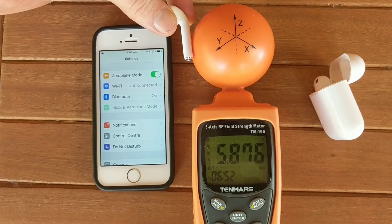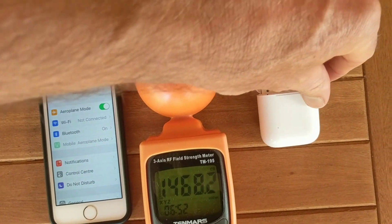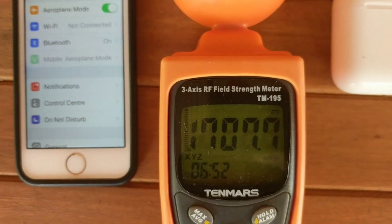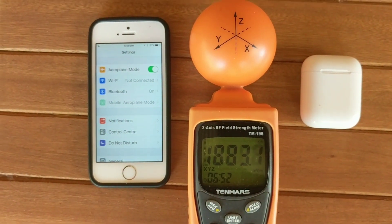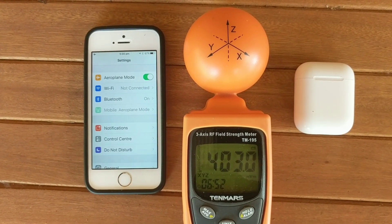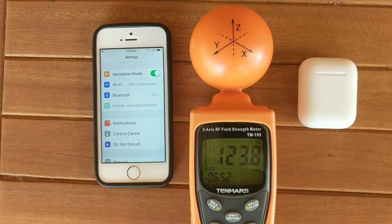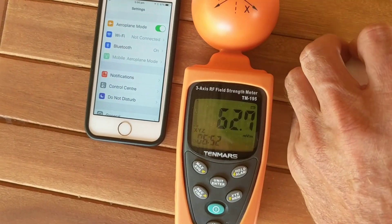The only way to stop these transmitting is to put them in their case and shut the case, which is very hard to do one-handed. There we go — now this will drop. It's an averaging meter so it takes a moment to drop: 800, 700, 600, 500, 400 — and that'll keep dropping. There we go. But if I open these little beauties again, it'll start transmitting.